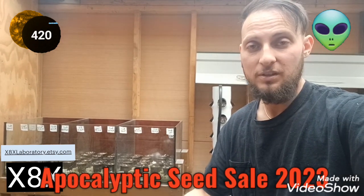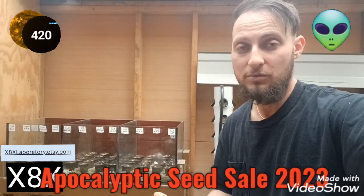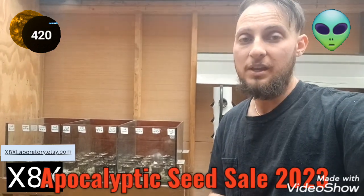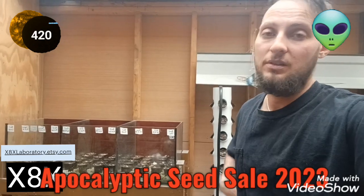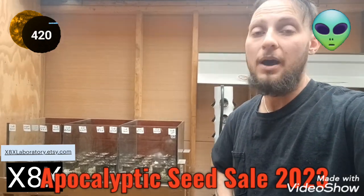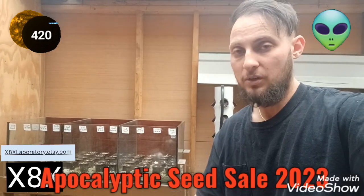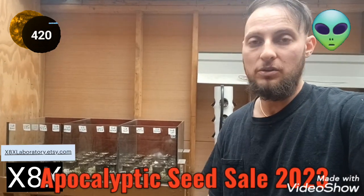Thanks for checking out my listing on Etsy — I'll have more up. I'll have other ways to sell things for people buying from countries outside the United States, to figure out shipping.